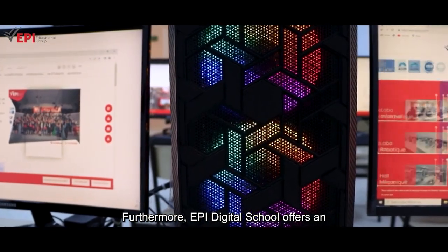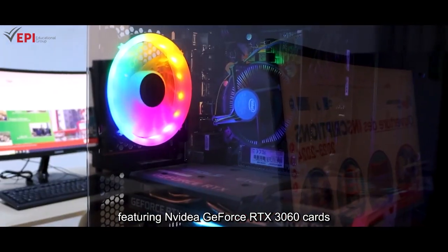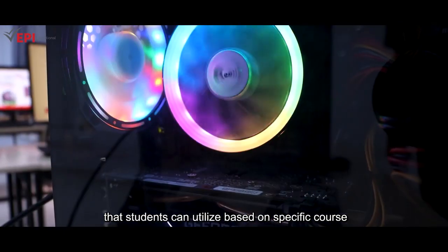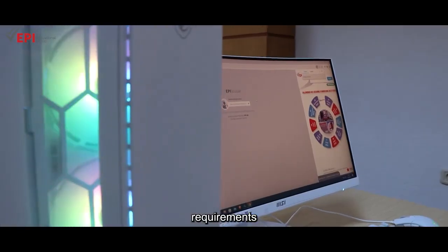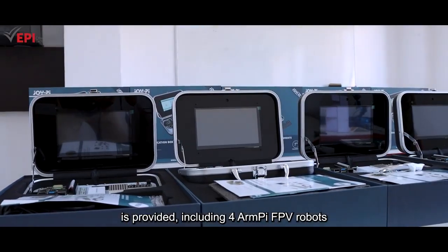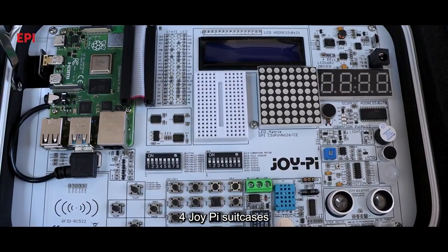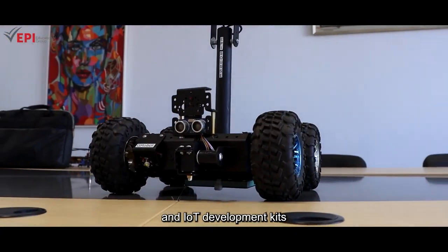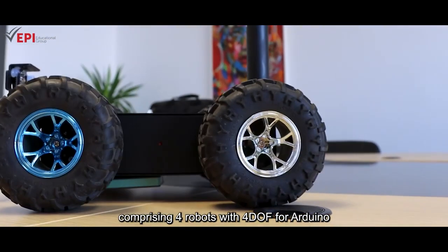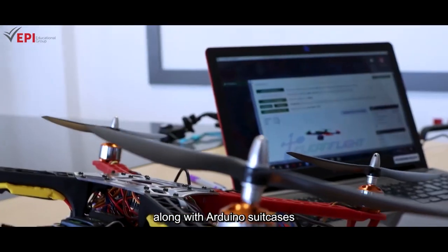EPI Digital School offers an extensive array of resources, including 200 PC gamers featuring GeForce RTX 3060 cards that students can utilise based on specific course requirements. For advanced artificial intelligence courses, a suite of high-tech equipment is provided, including 4 ARM PI FBV robots, 4 JOI PI Suitcases and IoT Development Kits, comprising 4 robots with 4 DOF for Arduino, 4 smart-tech robots with 4 DOF for Arduino, along with Arduino suitcases.